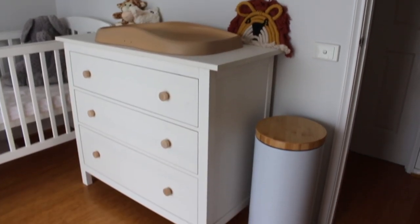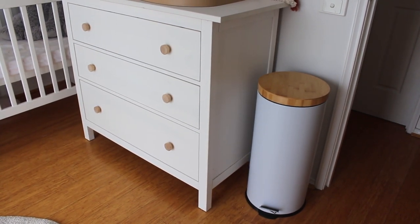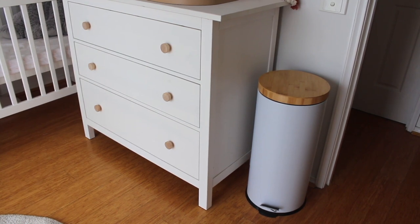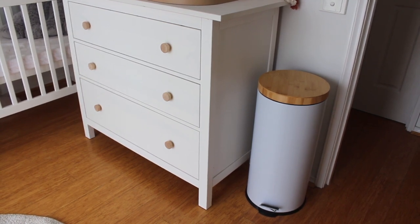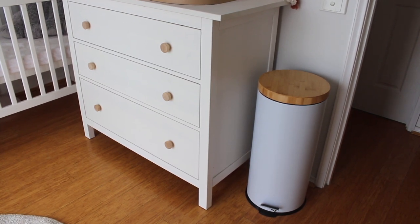Just to the right of that we have a little nappy bin. This one is just from Kmart — I think it was around $50 and it came with another mini bin which we've got in the bedroom as well. Everyone on Instagram was basically telling me not to bother buying an actual proper nappy bin because the refills cost so much money and you end up just changing the bins every day anyway. So we just bought a basic bin and we plan to change it as regularly as possible.